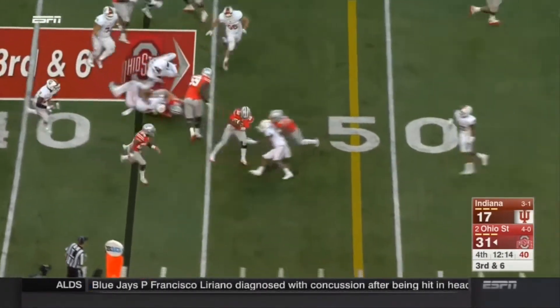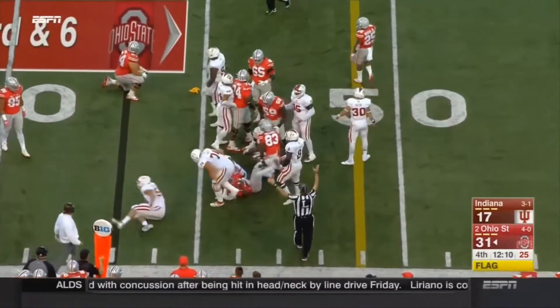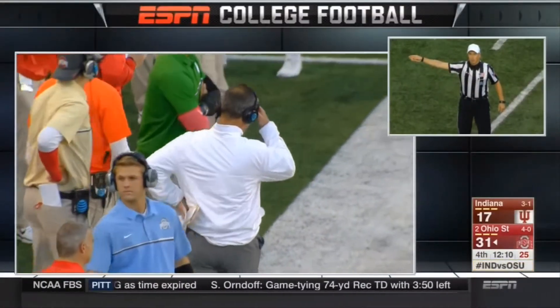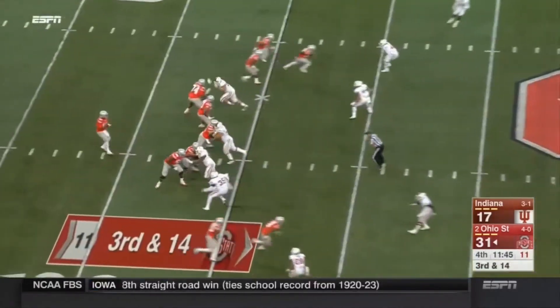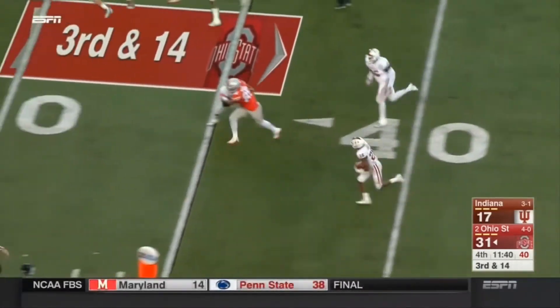JT Barrett will run it here — breaks a tackle, flag down, brought down again, looks like shy of the first down. Holding — offense, number 54, ten-yard penalty, repeat third down. Only a three-man rush — that ball tipped and intercepted, picked off by A'Shaun Riggins.